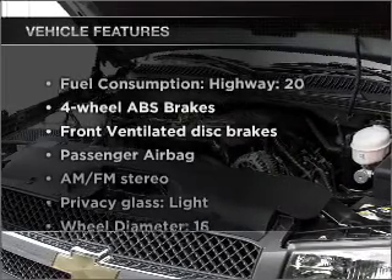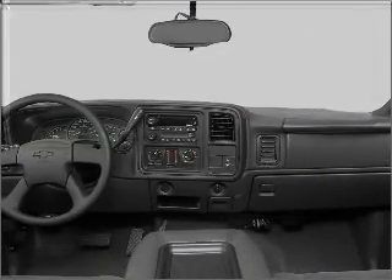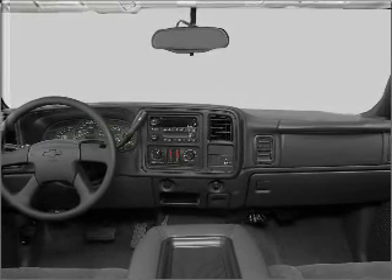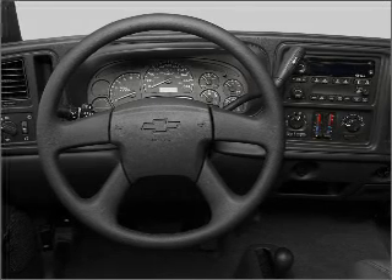Plus enjoy these notable features that are included in this vehicle: air conditioning, power windows, power steering, power mirrors, an alarm system, an AM FM stereo with a CD player, and an adjustable tilt steering wheel.